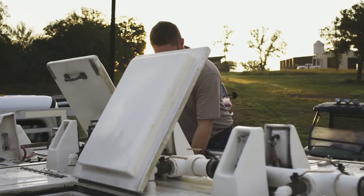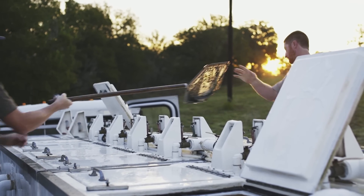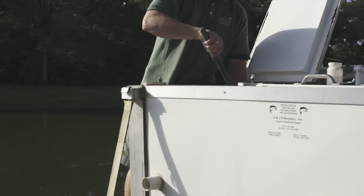We carry bass, trout, sunfish, catfish, and forage fish. Many other species are also available for specific requests.